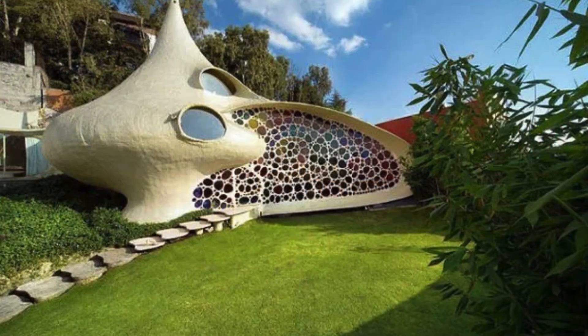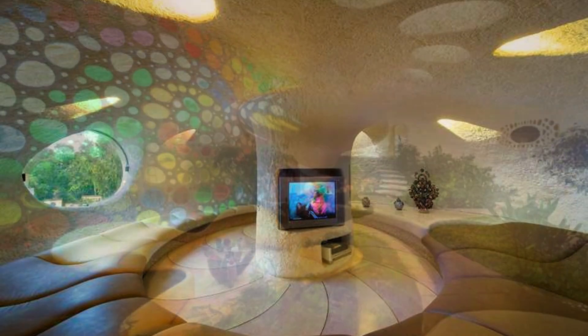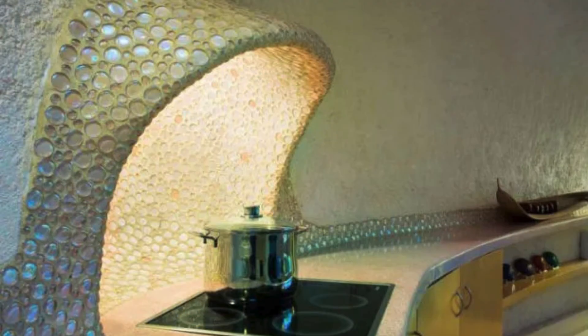1. The Nautilus House, Mexico City, Mexico. When we talk about unusual houses, Casa Nautilus is certainly at the top of the list. Located in Mexico City and designed by architect Javier Cenozian, this residence is a stunning example of so-called organic architecture, which is inspired by the forms of nature. From the outside, Casa Nautilus resembles an enormous snail shell, with a spiral structure that mimics the contours of a sea shell.